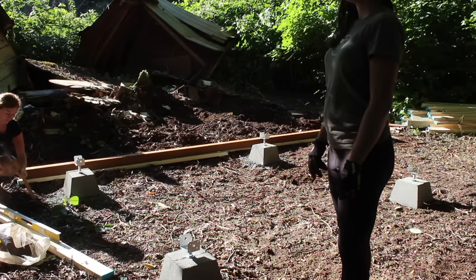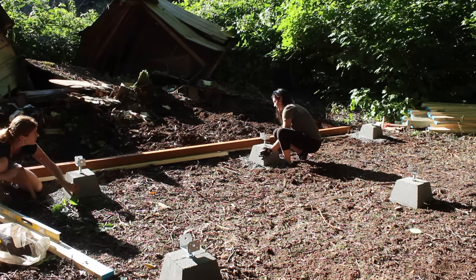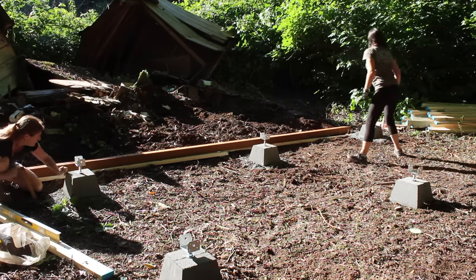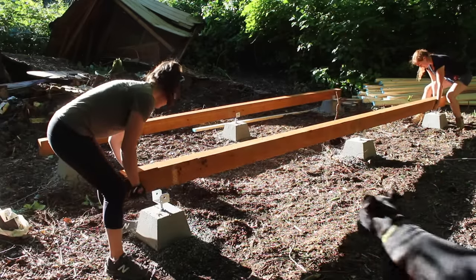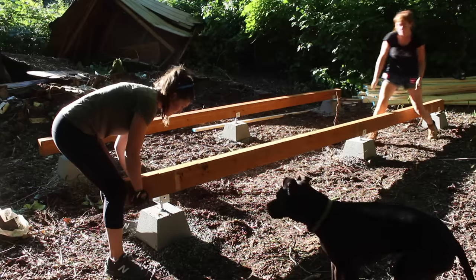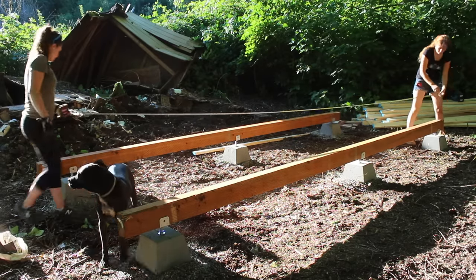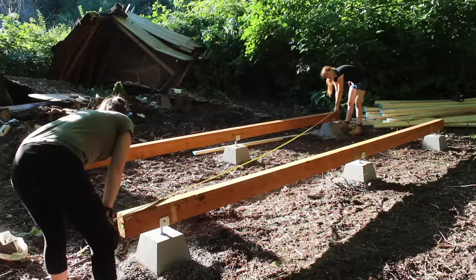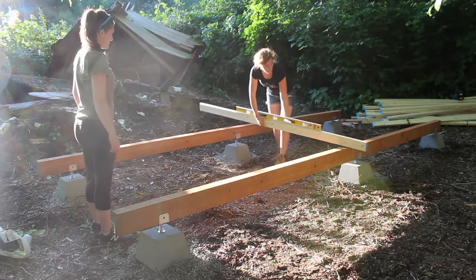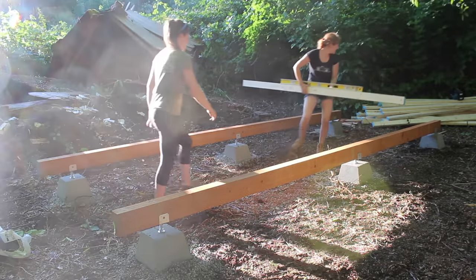After getting the piers set up roughly where the footprint of the tiny house needed to be, we pulled a string line to get them all in a perfect line, then set both of the beams in their brackets. The timber you see here is actually treated wood — in my area treated material is blonde with a green tint. We pulled a tape and spent a good amount of time getting the two beams square and level, first getting each beam level then making sure they were level to each other. We made adjustments by raising or lowering those brackets in the piers.